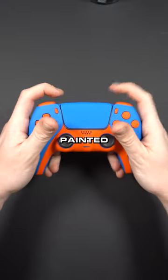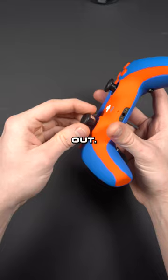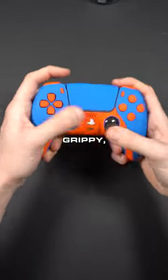Soft touch everything with premium painted blue and orange. Swap top thumb sticks — you're going to get a kit that you can swap these out. We have tall dome, short dome, grippy, tall grippy.